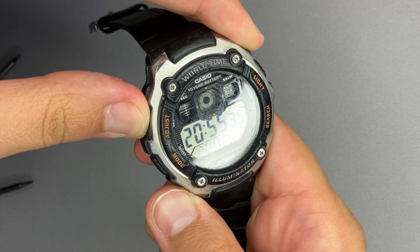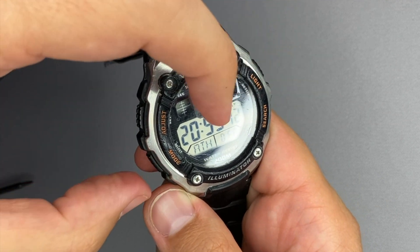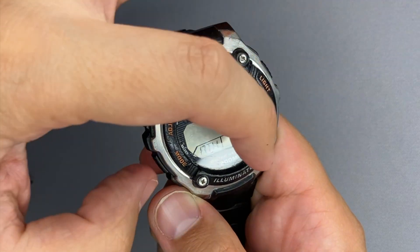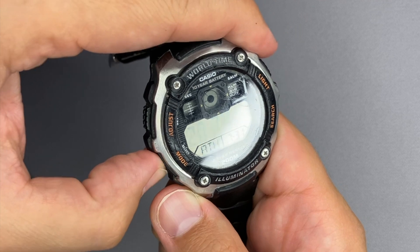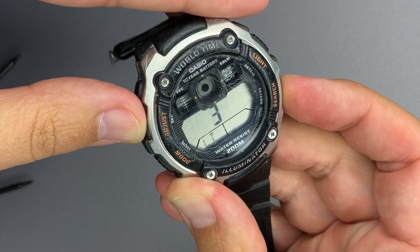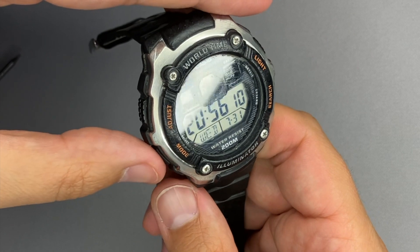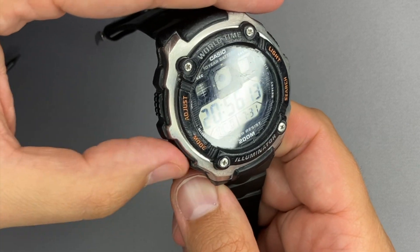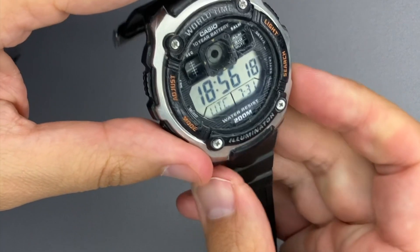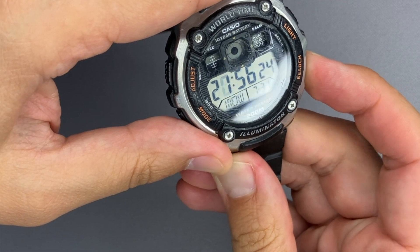From the timekeeping mode, long-pressing adjust lets you set the seconds, daylight saving time, time zone, hours, minutes, 12/24-hour format, year, date, day, and the light duration — either one second or three seconds. Press adjust again to save. Pressing mode once enters world time.